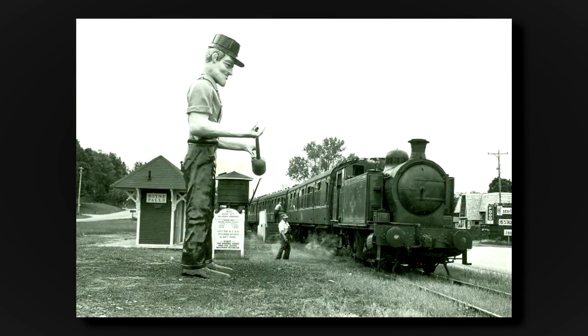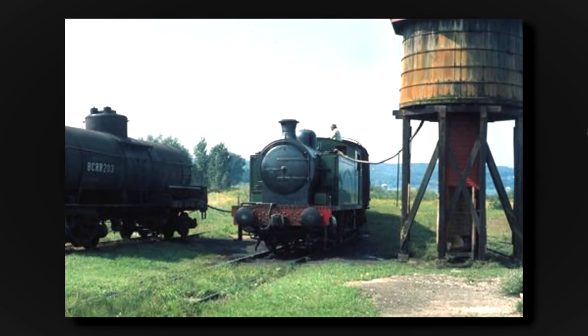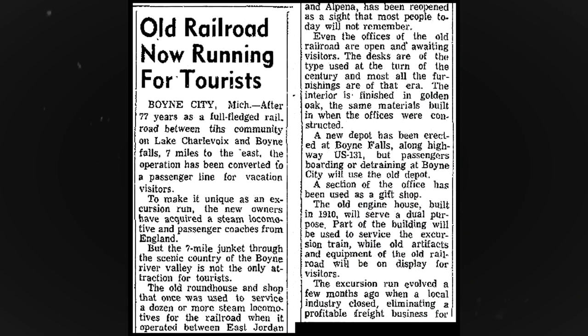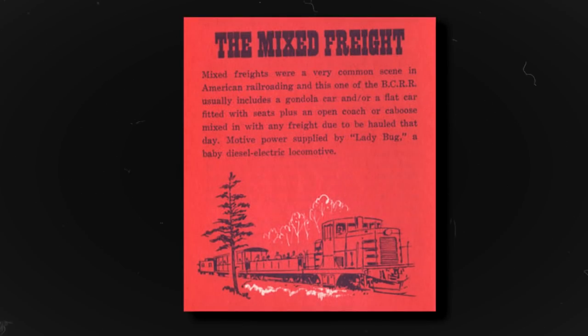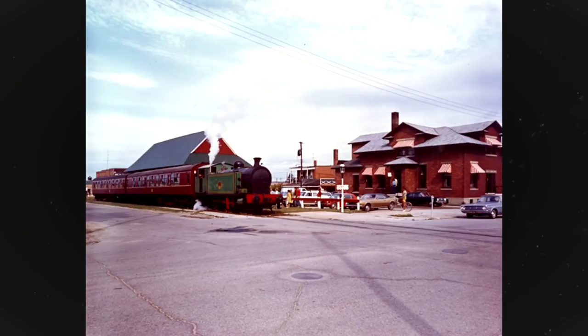The Flying Duchess locomotive would be lettered for the Boyne City Railroad and given American knuckle couplers. The Boyne City Railroad began operations in 1971 with two trains: the English Train with the Flying Duchess, and the open-air car Mixed Freight with the 44-tonner. Trains utilized the seven-mile track between Boyne City and Boyne Falls, with daily and weekend service operating during spring, summer, and fall.